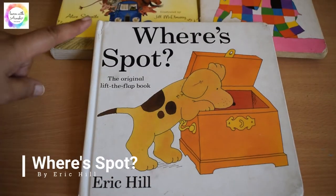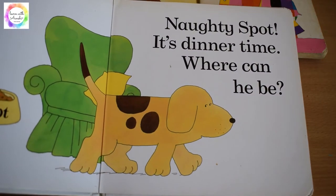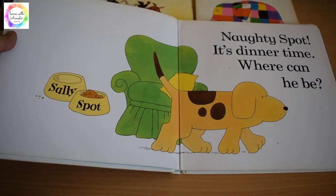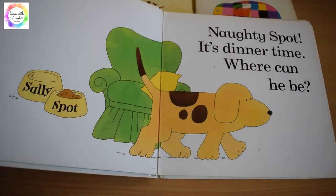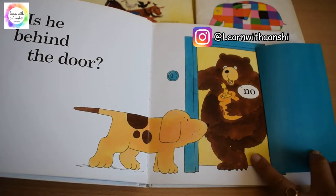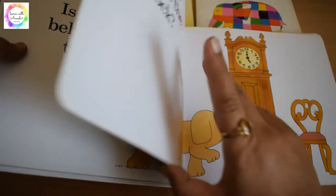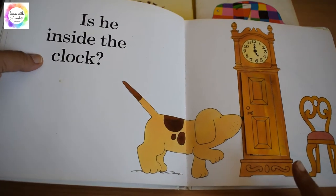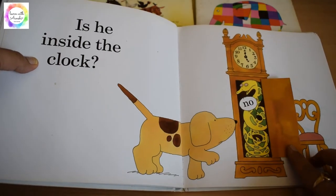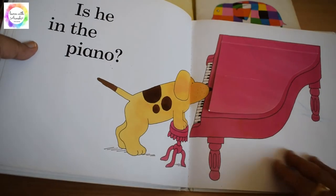The favorite book is Where's Spot by Eric Hill. It's the story of a naughty puppy called Spot, and how his mother Sally is searching for him. She's trying to find where Spot is — is he behind the door? No, it's a bear! So the mother keeps searching for the little puppy, looking inside the clock and finding different animals hiding.